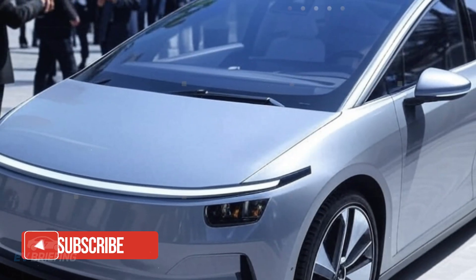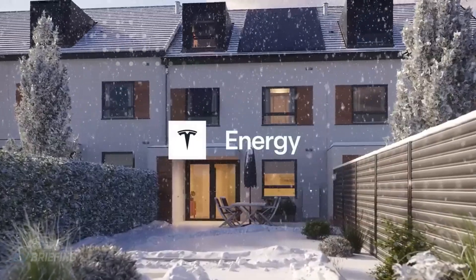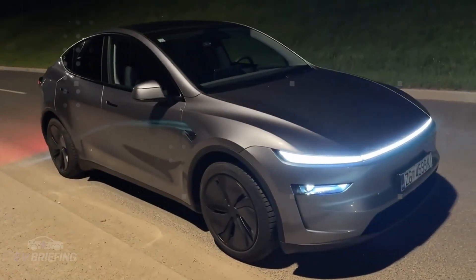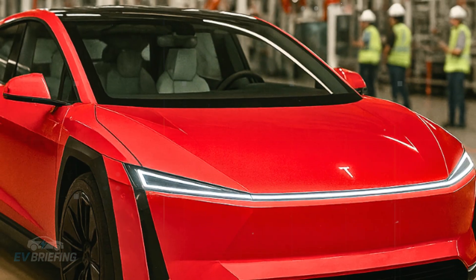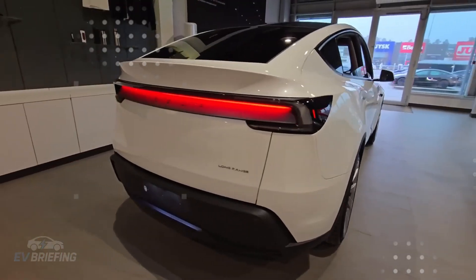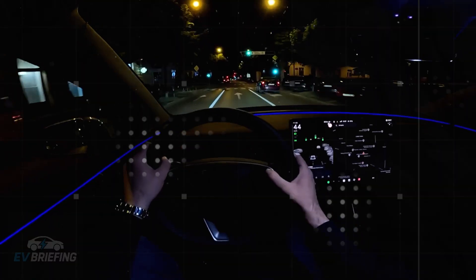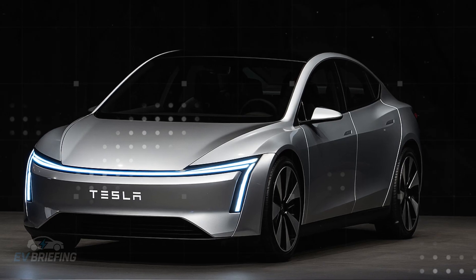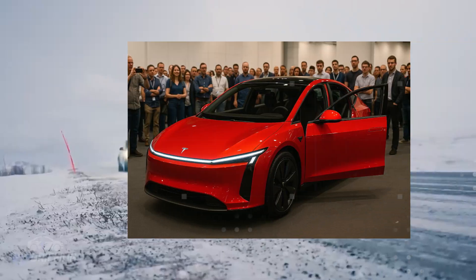If all this sounds overly ambitious for a $25,000 car, that's because it is. But Tesla isn't playing by the industry's usual rules — it's trying to create a new category: affordable cars with a premium soul. To achieve this, it's pulling technologies from different fronts and adapting them to the profile of the average driver. This doesn't mean the Model 2 will have all the latest technology, but rather the most useful and necessary features to make everyday use simpler, smarter, and more connected.